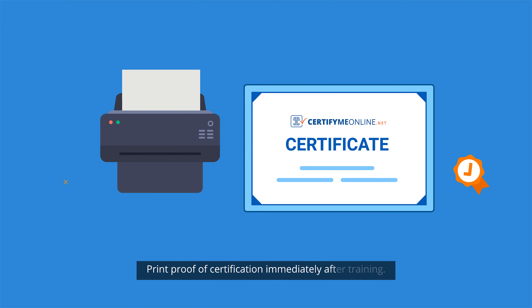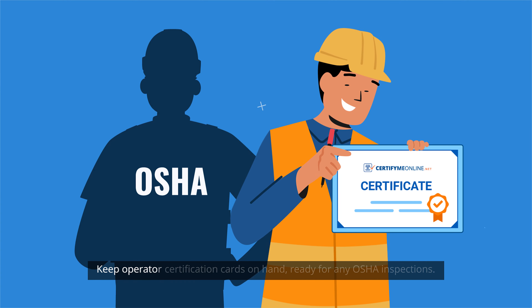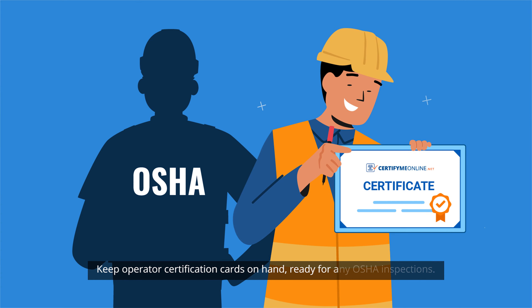Print proof of certification immediately after training. Keep operator certification cards on hand, ready for any OSHA inspections.